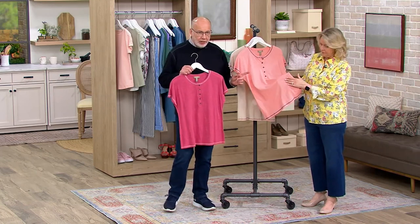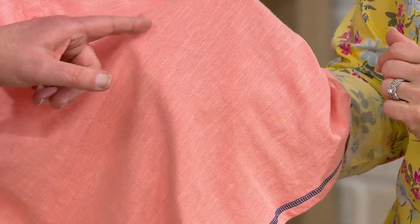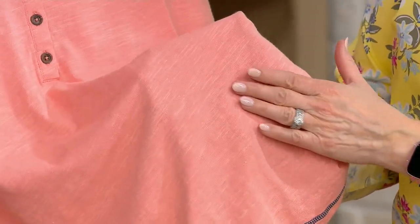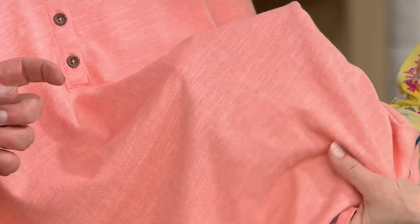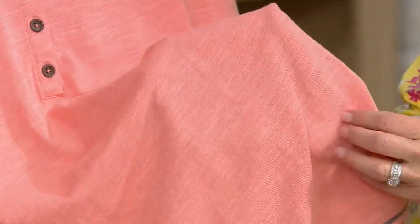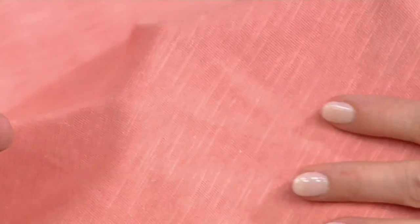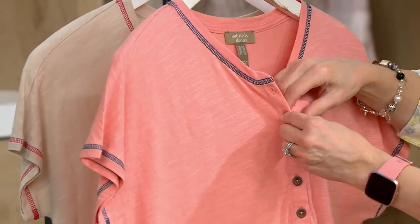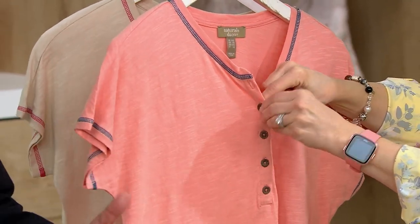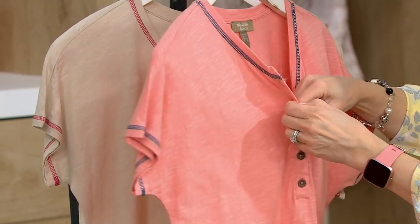You can see the texture — it looks like a slub knit and it kind of is, but that's what the linen does. That 7% linen creates that gorgeous texture, so it's lightweight and airy, but it's not see-through. It's perfect for hot weather. It's a Henley, and Henley's will always be a part of what Denim and Company is all about.